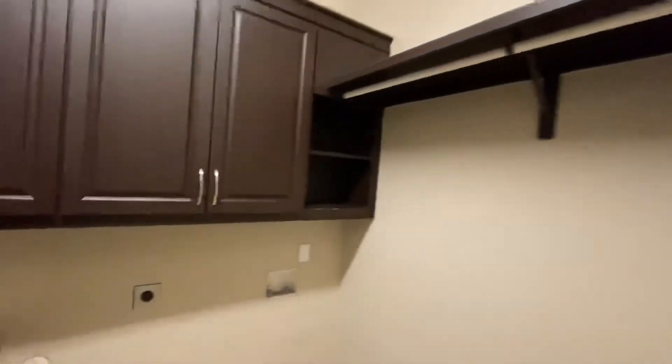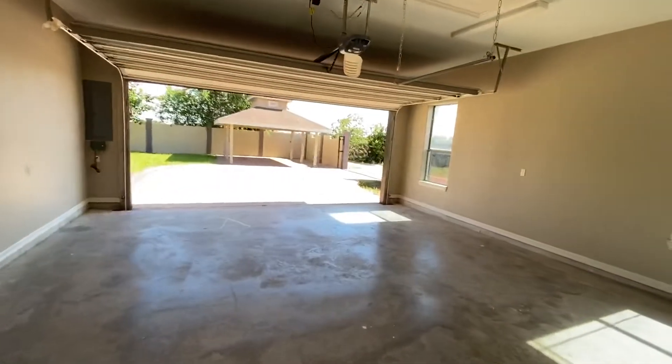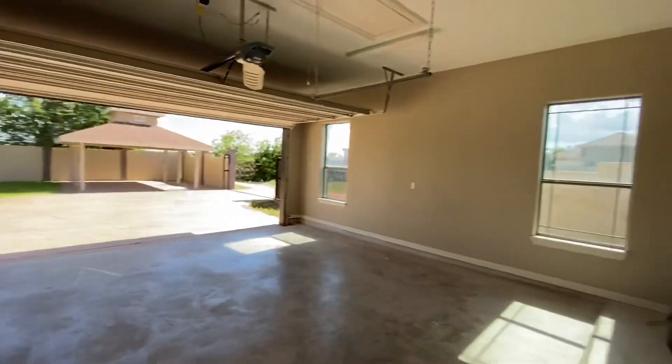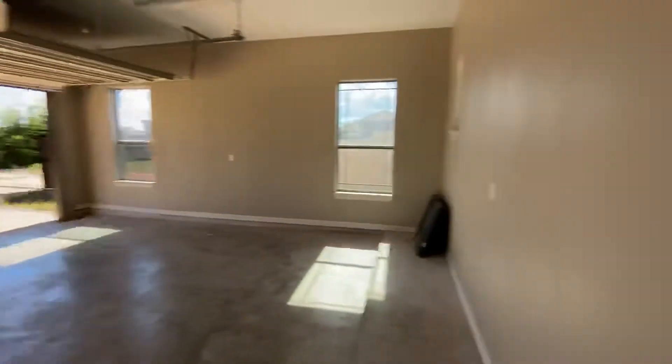Heading this way we have the laundry room with a lot of shelves, counter space, and a sink — it's a nice larger laundry room. There's access to the backyard and garage. This does have a rear entry garage, great for parties. As you can see right there they've got a nice patio, and a nice large garage — very bright.